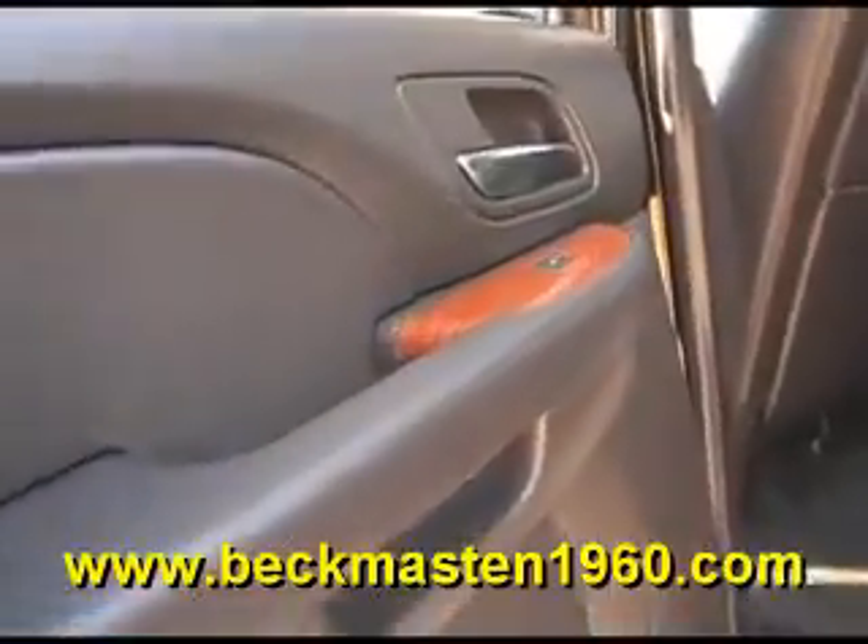It has a beautiful onyx leather interior that is in excellent condition — no rips, no tears, and no cracks. The carpet is super clean as well. It also features a rear entertainment center with DVD player and rear AC controls and vents.